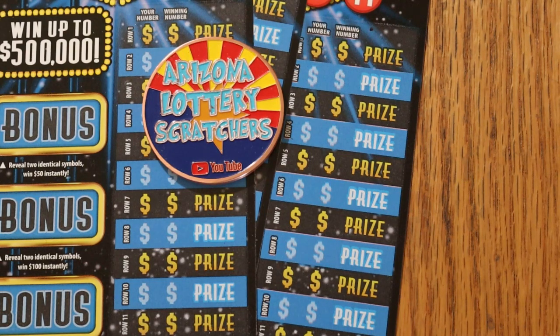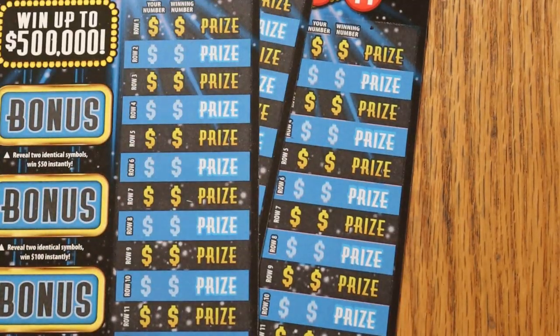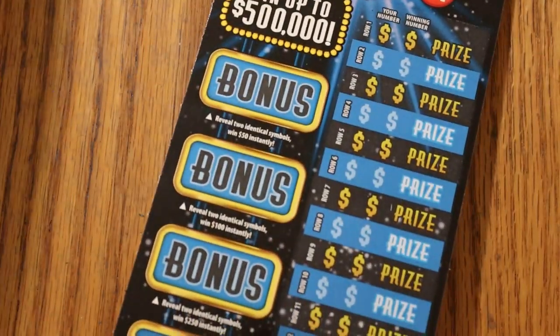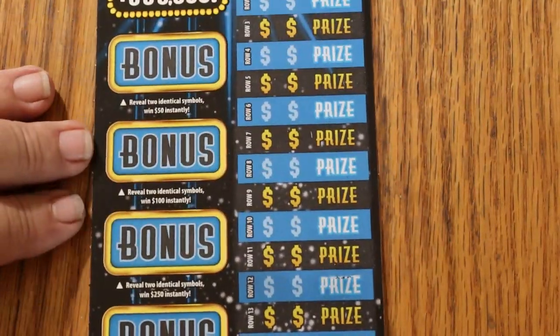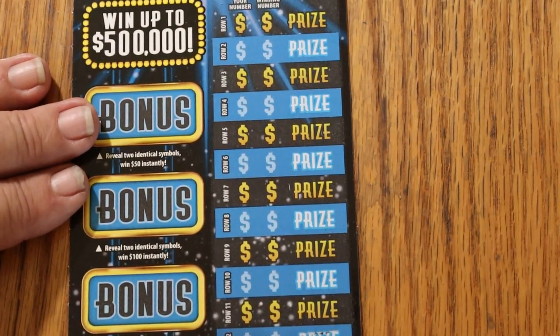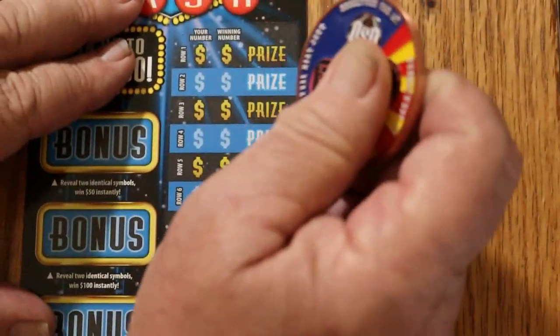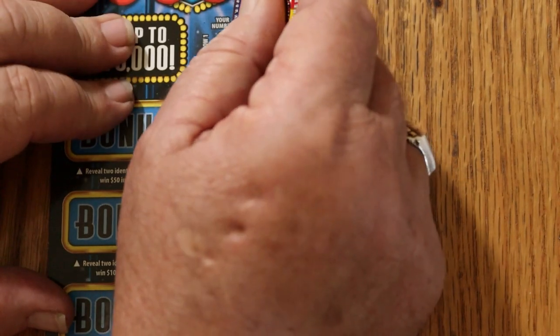That said, we will get underway. We'll start with ticket 26 — we're working backwards. I'll be moving the ticket up as we go. And we are off.